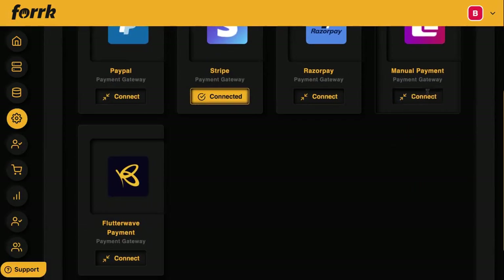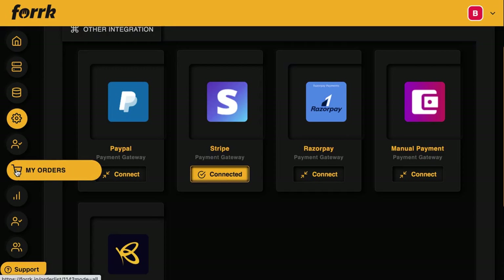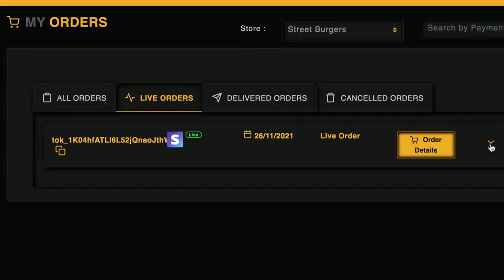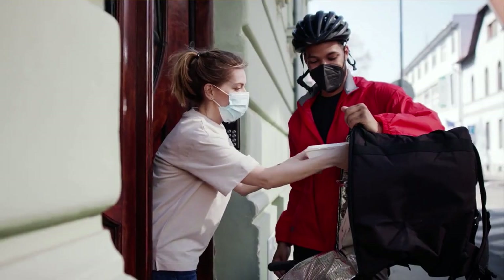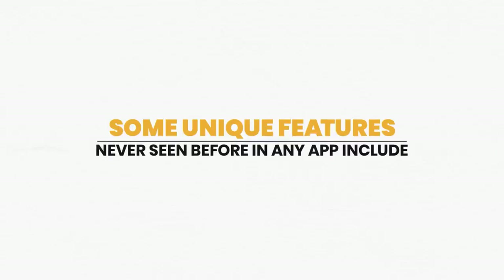Step four: integrate touchless pay for mobile deliveries and pickup. Integrate the client's PayPal, Stripe, Razor Pay, or another payment processor — including manual pay systems — to take no-contact payment. The restaurant can track order payments and delivery status of mobile or pickup delivery orders. The client's business gets saved while you collect a monthly fee for providing access to the app.